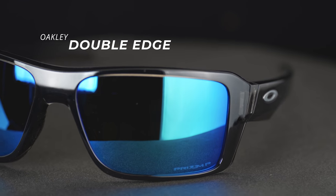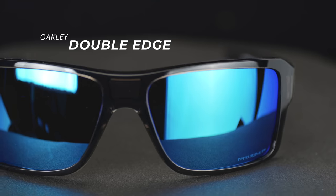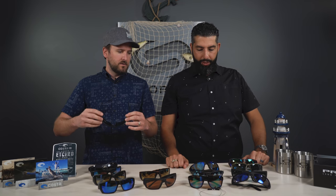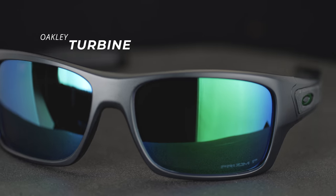That is the Double Edge — the big boy of the family, the classic Oakley big-headed style. It's got a little bit of unobtainium on the nose right where you need it, and just so much coverage. If you've got a big head and want everything blocked out, the Double Edge might just do it for you. And then the Turbine — another big one, a lot of grip, a lot of coverage. The turbine fits really, really well.